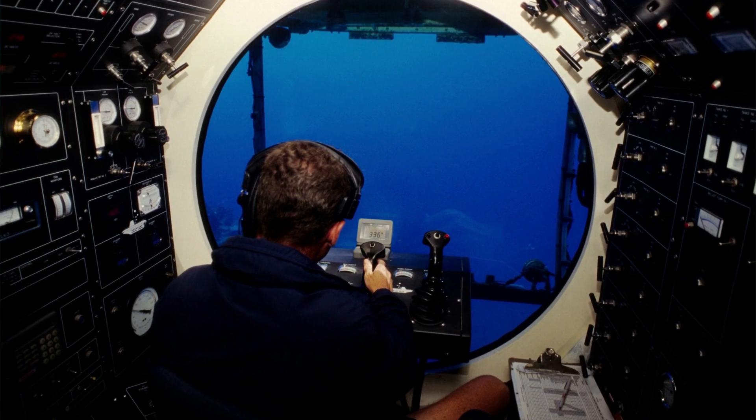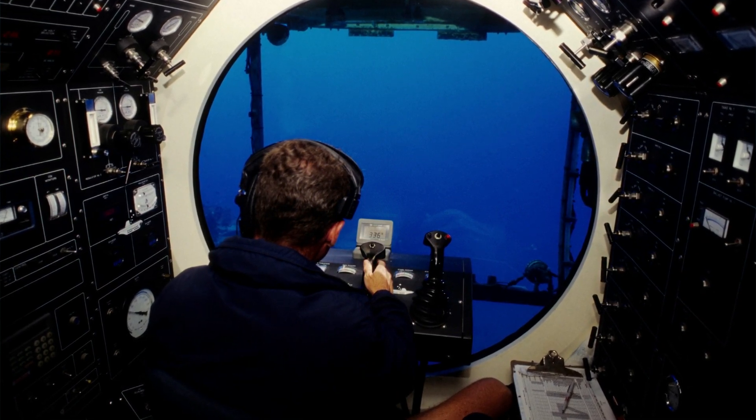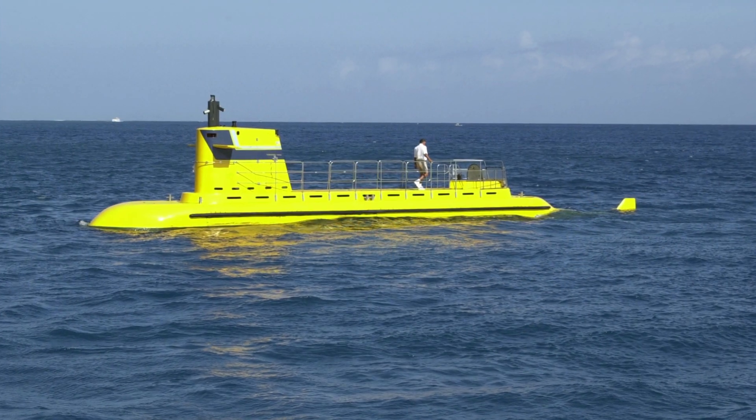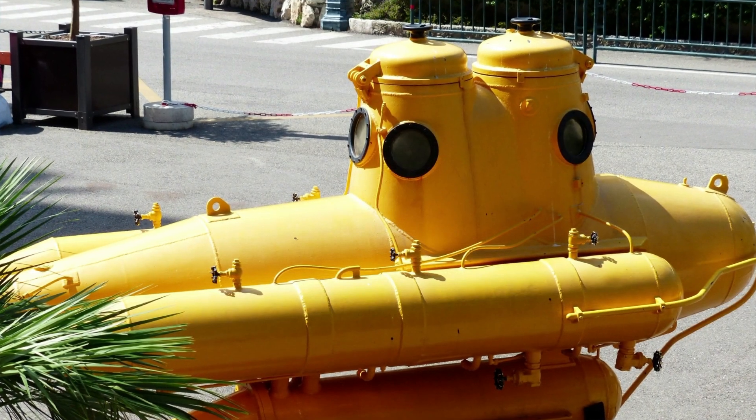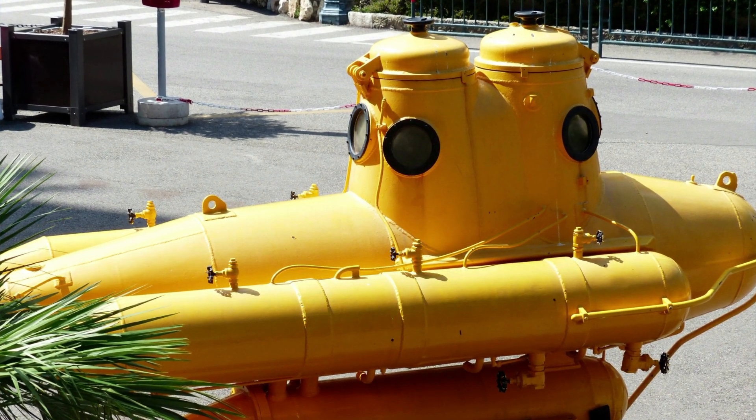Some submarines do have glass windows for underwater viewing. But these are tourist submarines that do not dive as deep as military or scientific submarines.